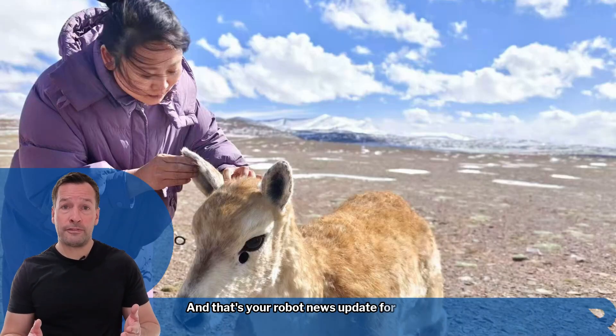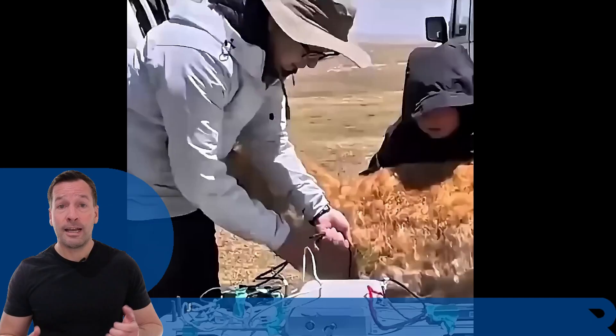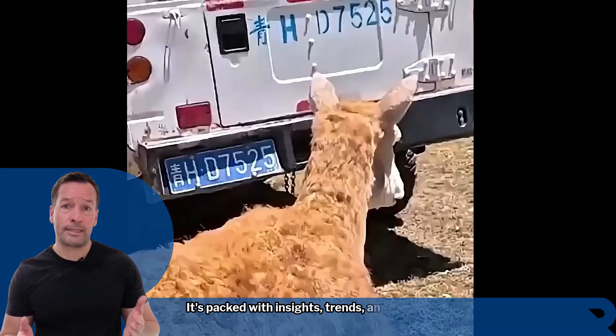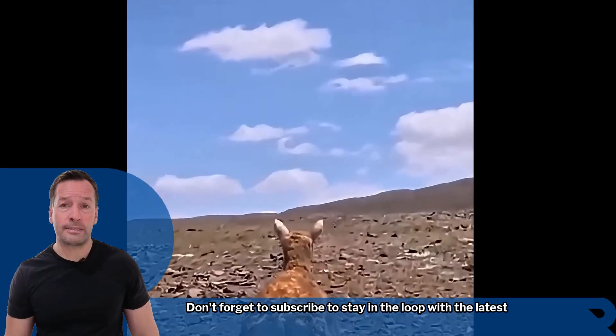And that's your robot news update for today. If you're curious how robotics can transform your business, join me for my weekly live robot-optimised workshop — it's packed with insights, trends, and practical tips. Don't forget to subscribe to stay in the loop with the latest updates.